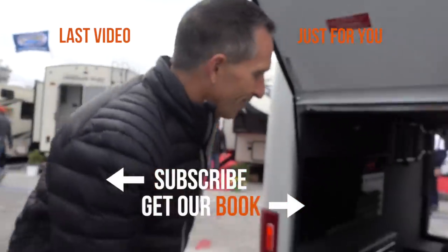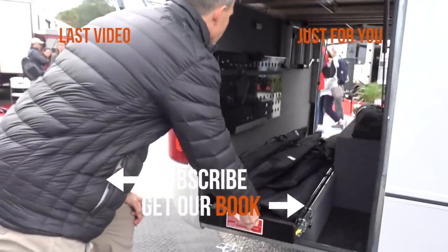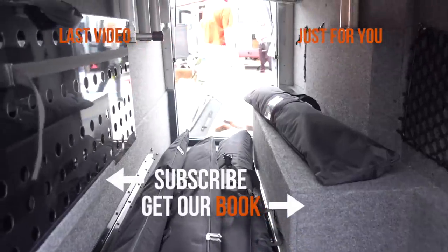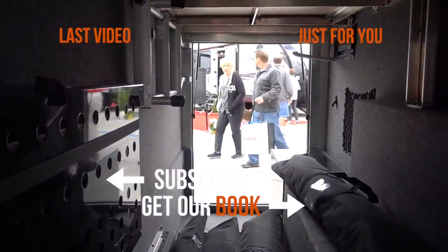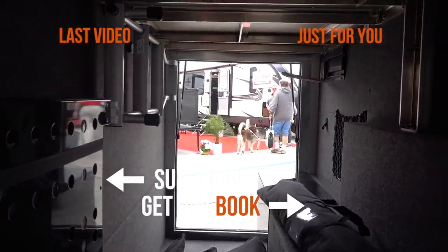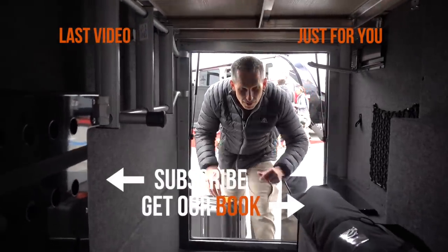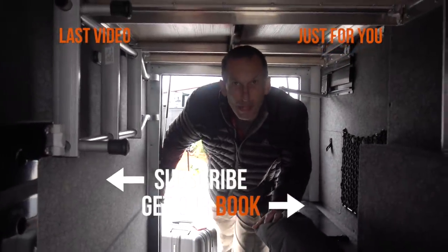Hope you enjoyed these video tours of these eight Class B motorhomes — we've got more videos on the way. Be sure to subscribe to RVLoveTV here on YouTube and at our website RVLove.com where we have blog posts to accompany the videos. Let us know what you think down in the comments below, and don't forget to hit subscribe.